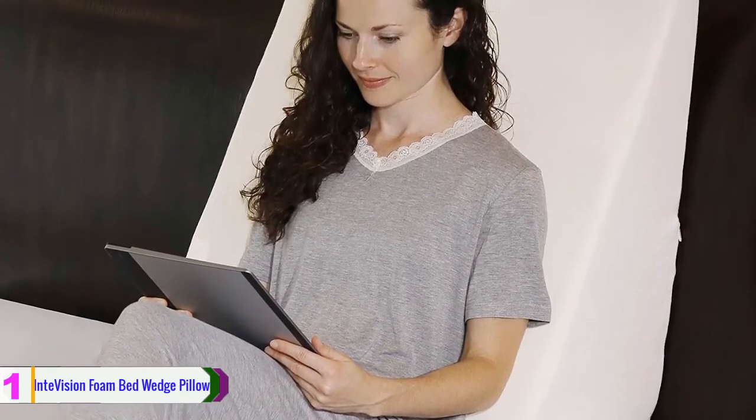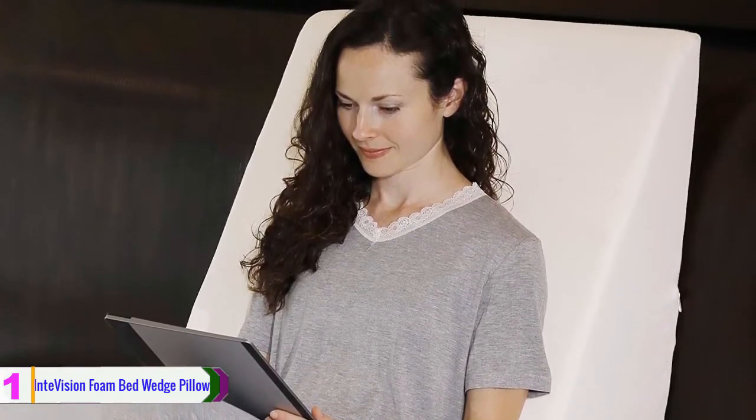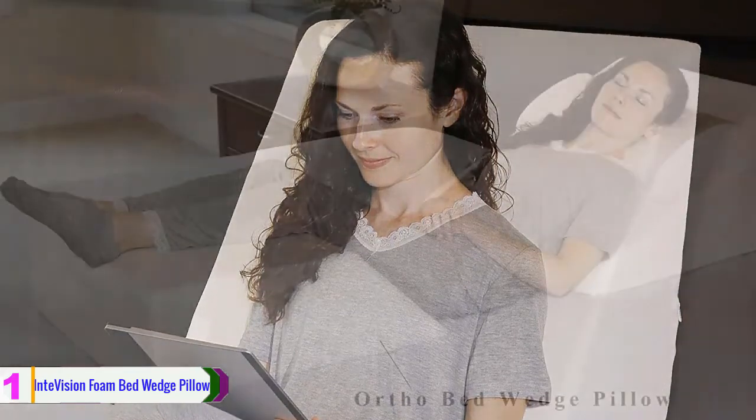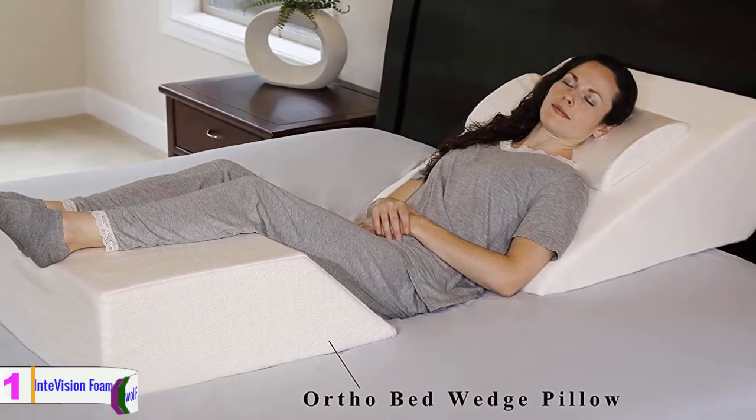For extra comfort, the cover has been upgraded to a 400 thread count, 100% Egyptian cotton cover that feels silky smooth. It features a white cover which is machine washable. This pillow is also a great deal for anyone who has back pain or neck pain.